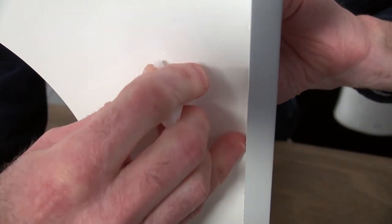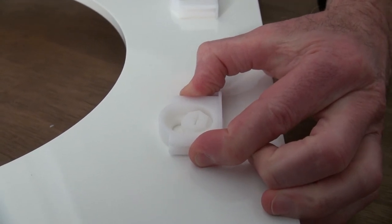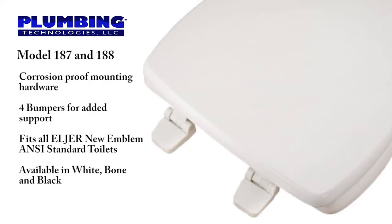The mounting bolt and nut are made of a space-age plastic POM that will not rot over time or absorb bathroom moisture that causes odor. The non-skid rubberized pad will not absorb moisture. The corrosion-proof mounting hardware and the seat ring have four bumpers for added stability, and both of these features extend the life of the seat. Manufactured specifically to fit Elger New Emblem ANSI standard toilets, this seat is available in white, bone, and black.